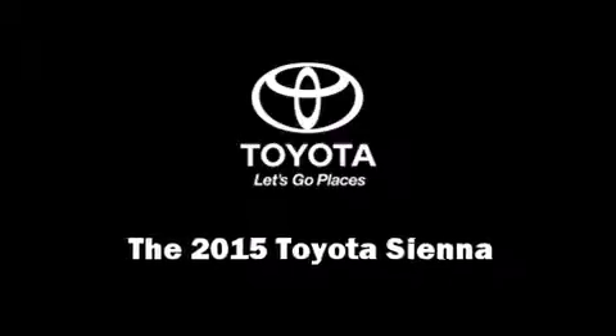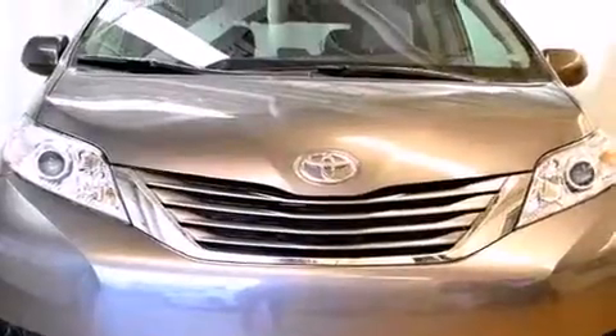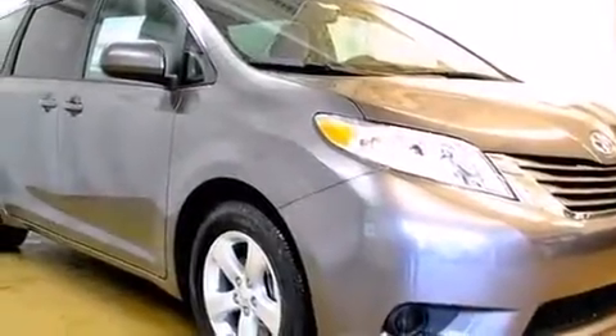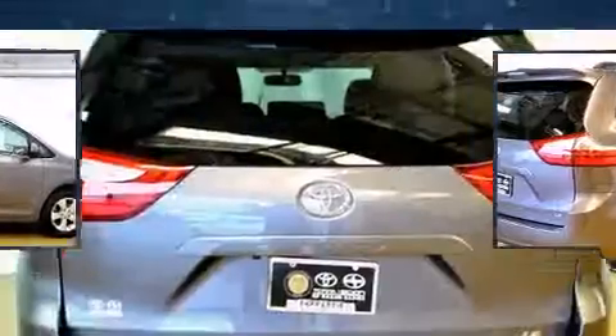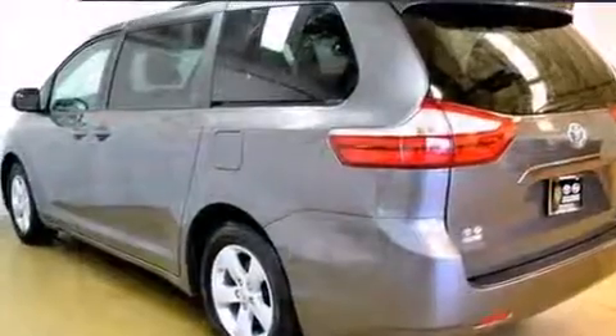Discerning drivers will appreciate the 2015 Toyota Sienna. This 8-passenger van is ready to drive off the showroom floor. A 3.5-liter V6 engine pairs with a sophisticated 6-speed automatic transmission, and for added security, Dynamic Stability Control supplements the drivetrain.